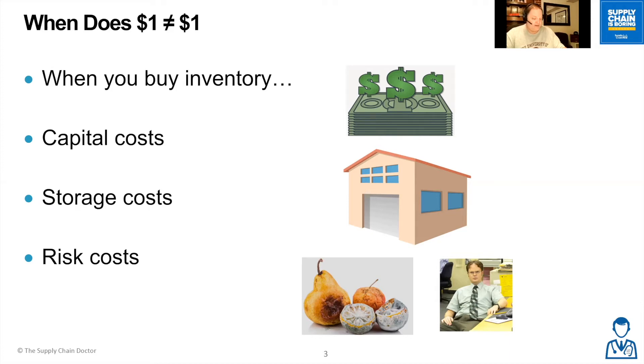There are also storage and handling costs, which are associated with your warehousing operations — keeping products safe and accessible. Then there are risk costs, which are things like perishable products, spoilage, theft or pilferage, and if your product tends to go out of style or out of fashion and you can no longer sell it.